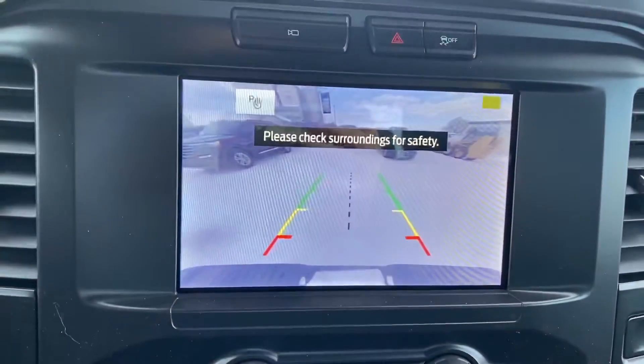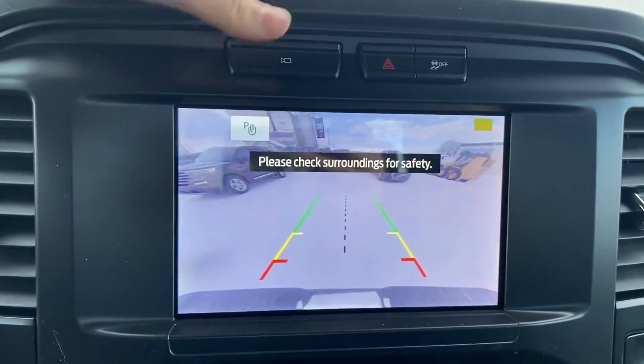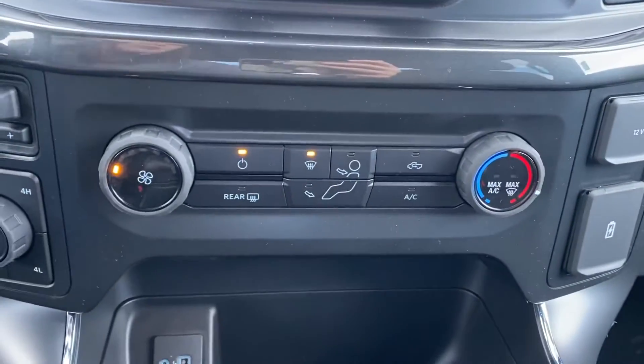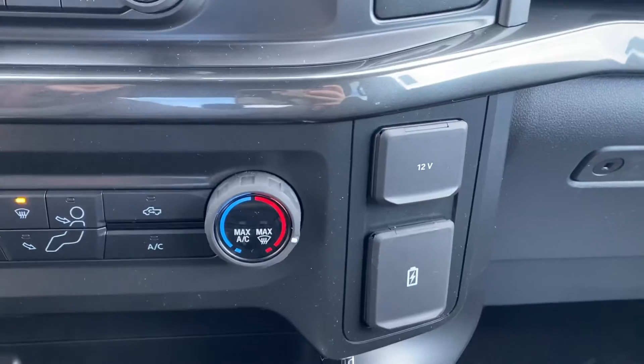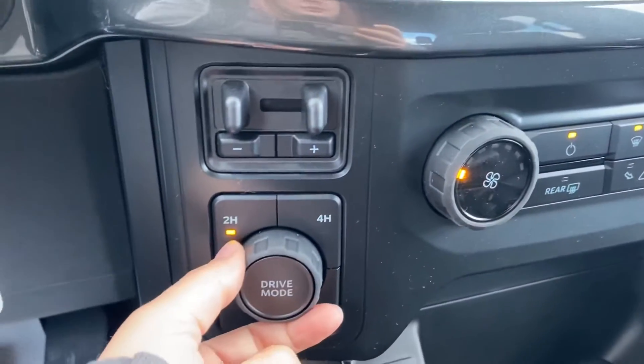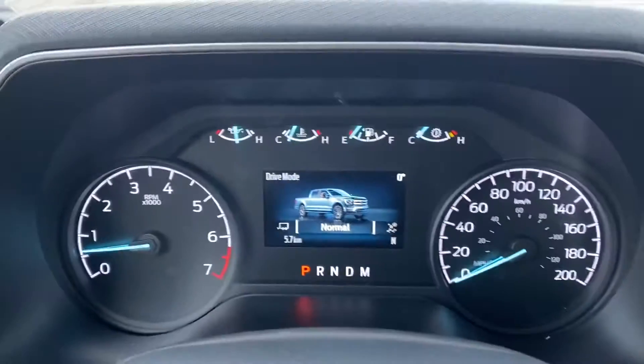Touching the camera button gives you your backup camera without being in reverse. Making our way down, we have our climate controls, power hookups on the side, and then we've got that trailer brake controller.